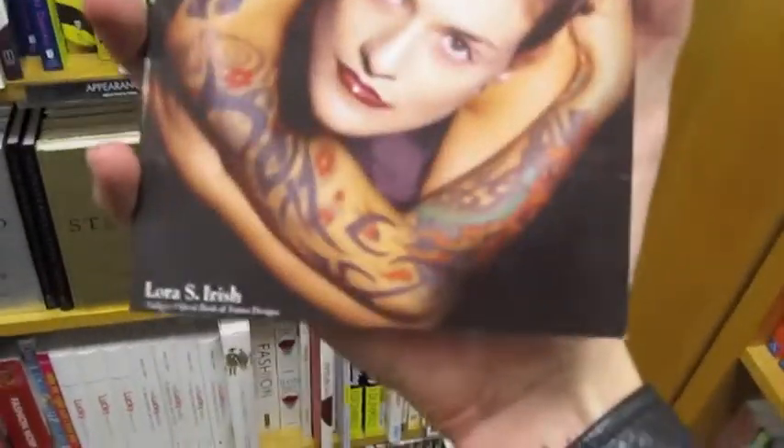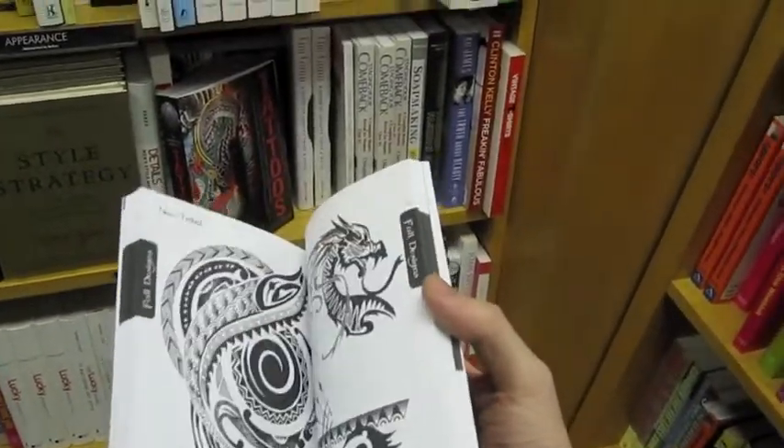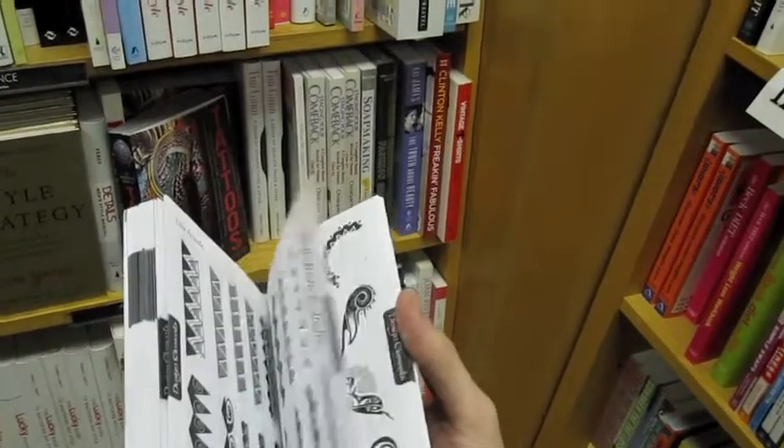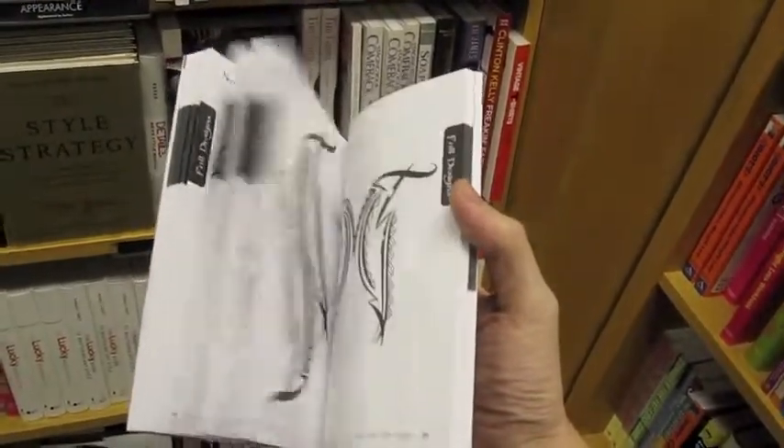I'm in Borders waiting for a movie to start next door. I'm in the self-help section because that's where you find a lot of the NLP-type material books. I just found this — the books on tattoos here. I'm going to do a review right now of a book called Modern Tribal Tattoo Designs by Laura S. Irish. It's like a bunch of weird black tribal designs — nice armbands, tramp stamps, and circles. If I were to recommend this book to anybody, it would be to somebody that I hate and want to have really shitty tattoos. Stay away from that book.